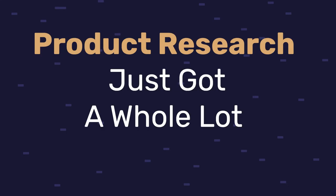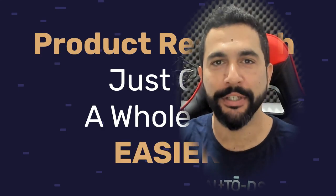Product research just got a whole lot easier. AutoDS just released a new product research feature integrated inside the system, and this is going to be absolutely revolutionary — it's already out and ready for you to use. Let me show you how everything works inside this new product research system.